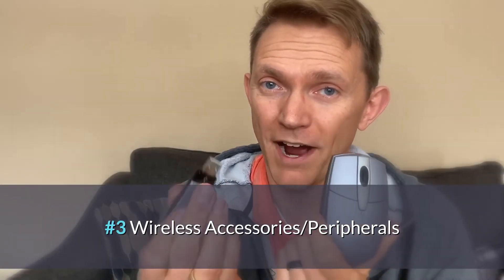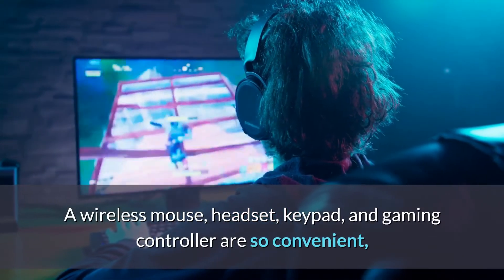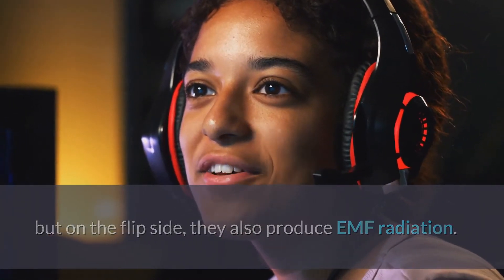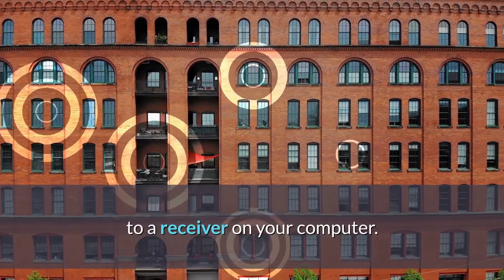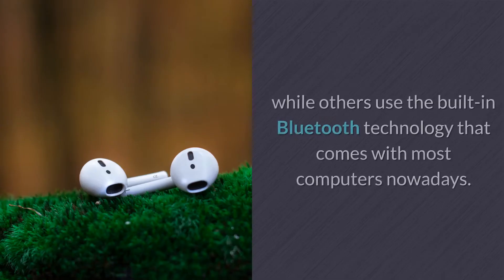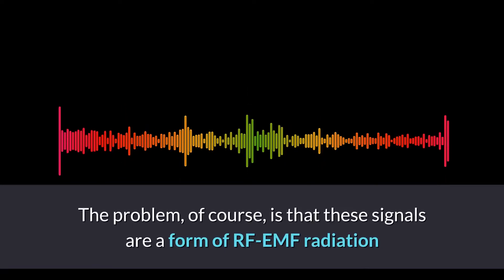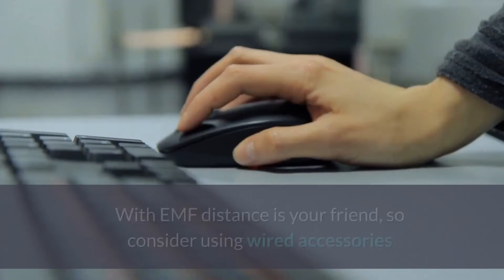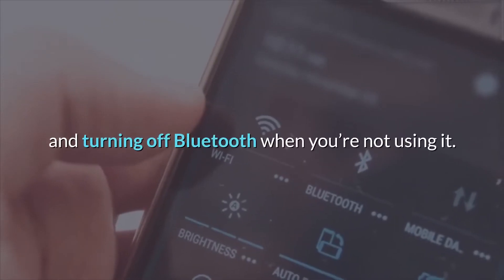Coming in at number three is your wireless accessories and peripherals. A wireless mouse, headset, keypad, and gaming controller are very convenient, but they also produce EMF. In order for them to work, the wireless device must send a radio frequency RF signal to a receiver on your computer — either through a USB receiver or built-in Bluetooth technology. The problem is that these RF EMF signals are all close to our body. With EMF, distance is your friend, so consider using wired accessories and turning off Bluetooth when not in use.